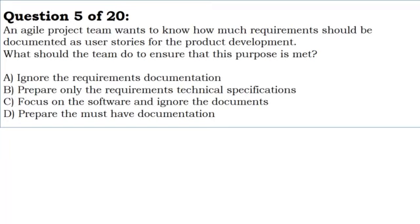a. Ignore the requirements documentation. b. Prepare only the requirements technical specifications. c. Focus on the software and ignore the documents. d. Prepare the must-have documentation.